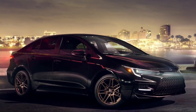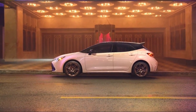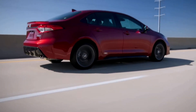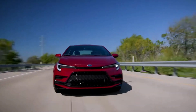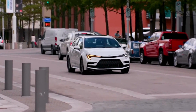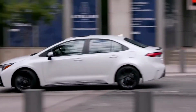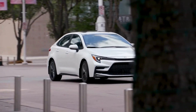All Corolla Nightshade models are built on the Toyota New Global Architecture C platform. Its super-rigid structure, low center of gravity, standard independent McPherson-type strut front suspension with stabilizer bar, and multi-link rear suspension endow all Corolla models with exemplary handling agility and ride comfort. The Corolla Hybrid Nightshade model will be available on both front-wheel drive and electronic on-demand all-wheel drive equipped models.